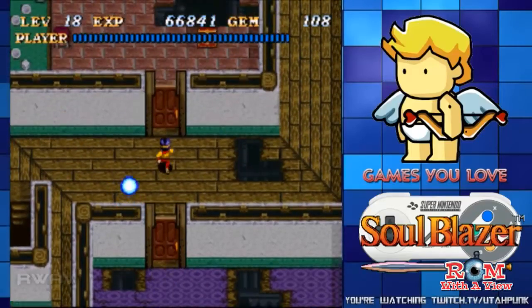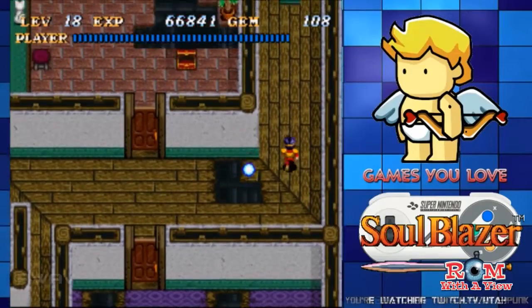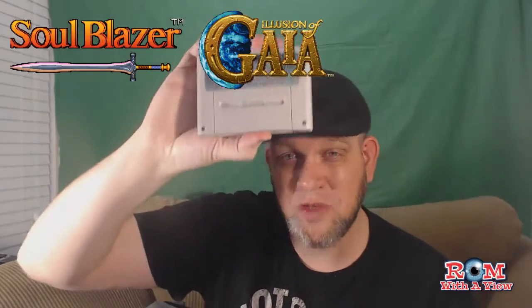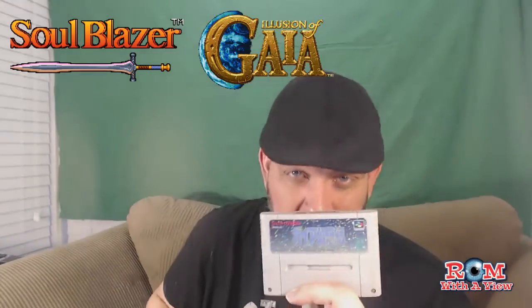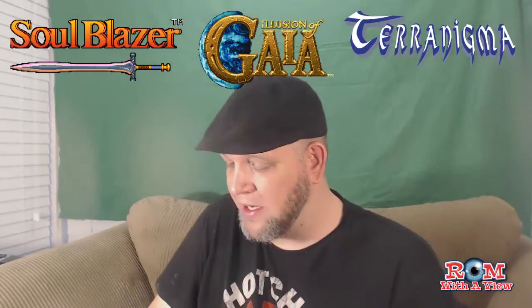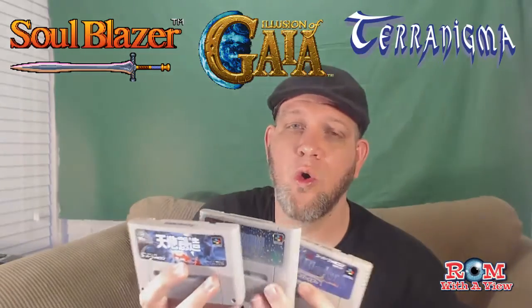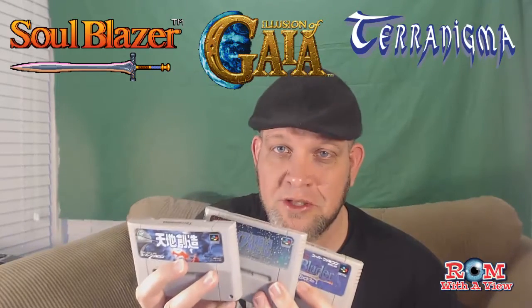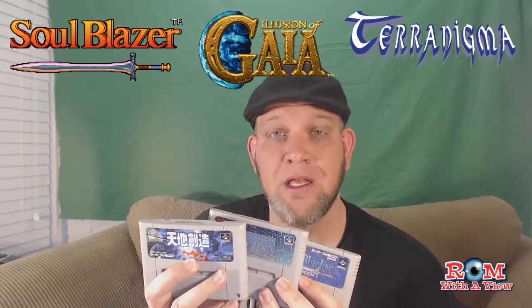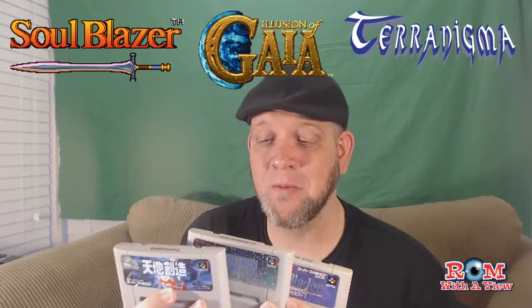I recently finished Soul Blazer, or Soul Blader as it's known in the North American audience. I now have the Quintet Trilogy: I've got Soul Blazer, I've got Illusion of Gaia — or Illusion of Time as it was known in Europe — and I also have Terranigma. So I have the Quintet Trilogy, or the Gaia Trilogy, or the Soul Blazer Trilogy, whatever you want to call it. I own all three of them in Japanese.